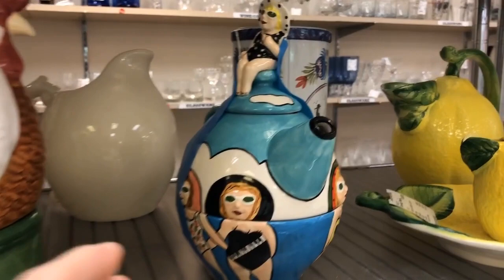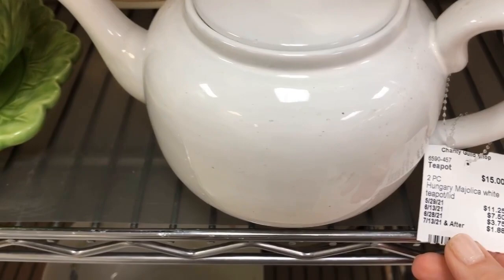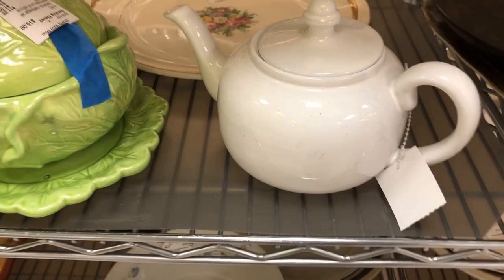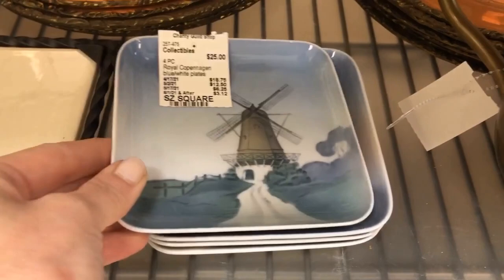I used to have this same lemon pitcher — I had quite a collection and ended up giving it away because I shifted gears, which is perfectly fine. You don't have to keep your collection forever. This Majolica made-in-Hungary teapot is a deal for $15. Classic white will go with anything. Denmark is definitely represented today — real Copenhagen dishes. That could be on a coffee table, bedside table, or used as coasters.